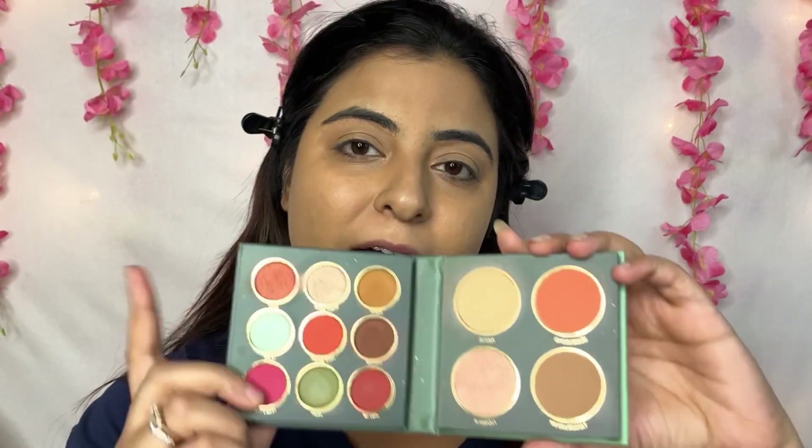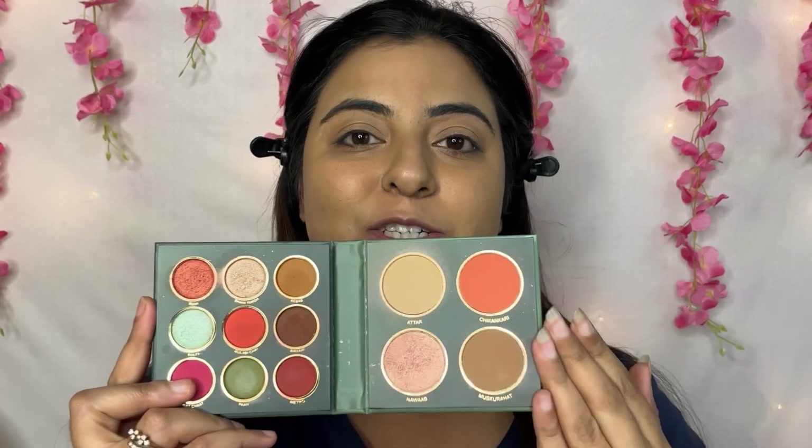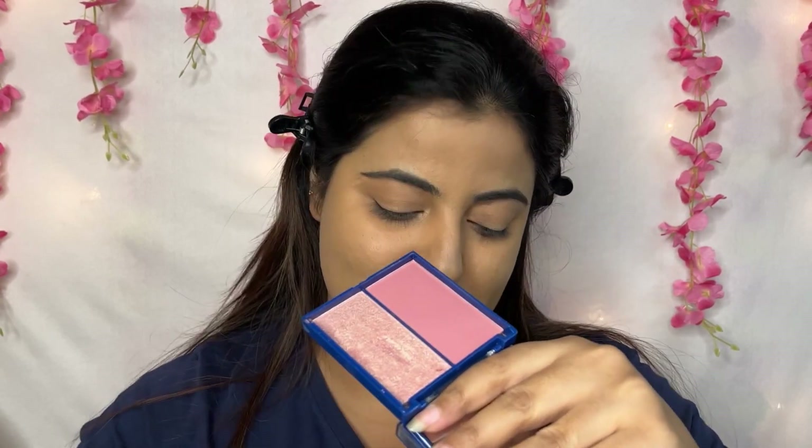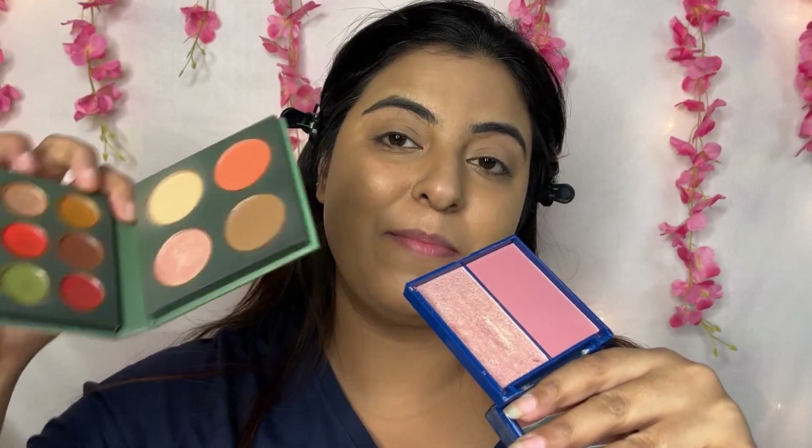Now for face products — blush, contour and highlighter. Mars has launched separate blush, contours and highlighters, but I have eyeshadow palettes that include face products. This palette is in the City Paradise range — it has eyeshadows and you can also get blush, contours and highlighters in it. I have invested in these multi-use palettes so I can easily travel and use them on the go. For blush, I am going to go with this one, and for contour and highlighter, I will use the palette.